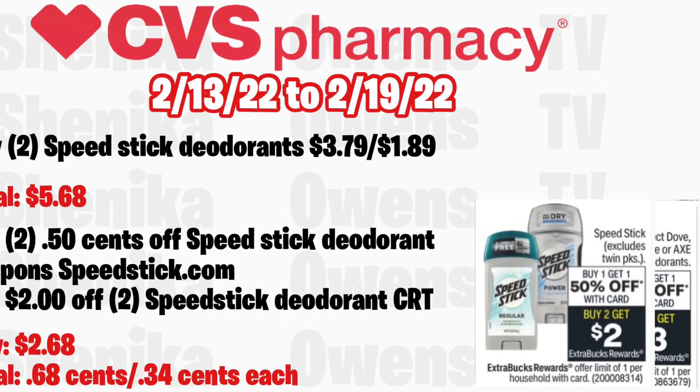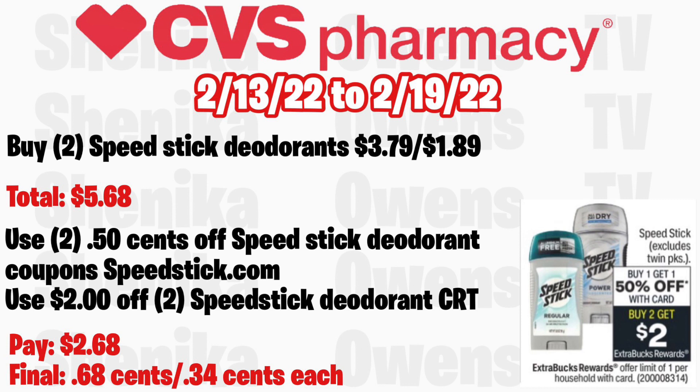Speed Stick deodorant exclusive twin packs will be buy one get one 50% off and buy two get a $2 ECB, limit of one. Grab two Speed Stick deodorants at $3.79 and half off at $1.89, totaling $5.68. Use two $0.50 off Speed Stick deodorant coupons from the Speed Stick website. If you get a $2 off $2 Speed Stick deodorant CRT, you'll pay $2.68 but get back $2, making the final cost $0.68 for both, or just $0.34 each.